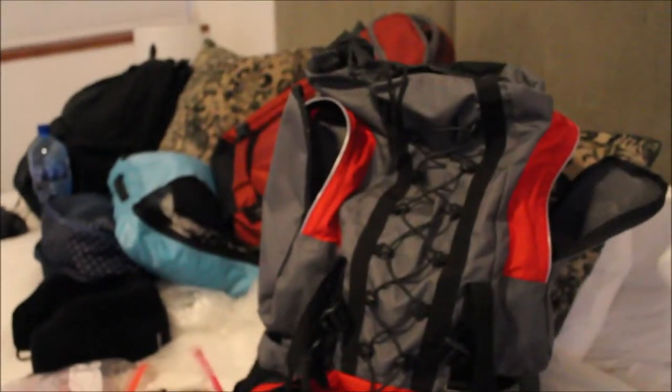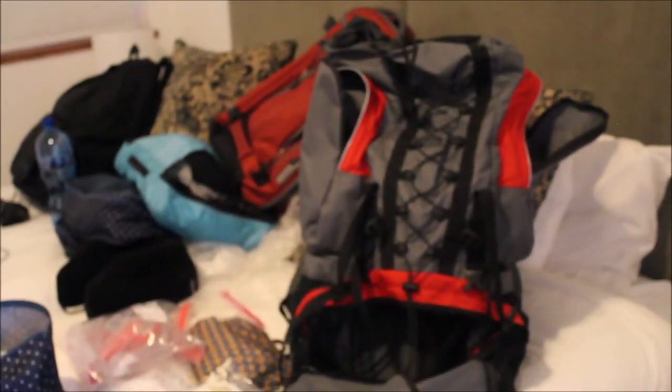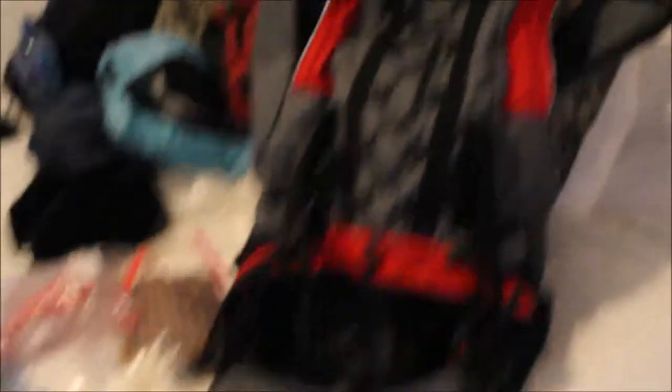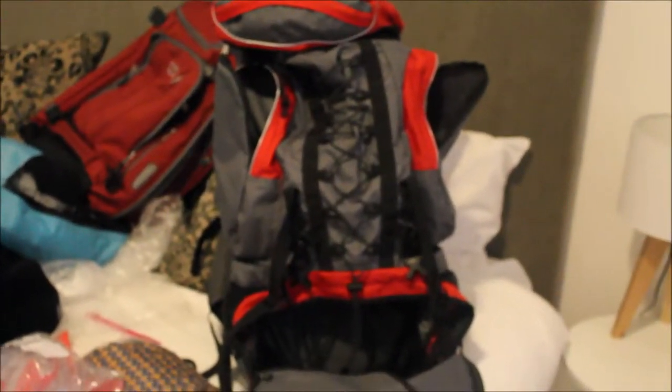First item — the most important item when you're traveling is the correct suitcase selection. Here you see this big beautiful backpack. It's nice, got lots of pockets, it's got all the right support. It's designed for a long trip. As experienced as I am traveling, this is actually not the backpack I selected to take on this trip, for a couple of different reasons.